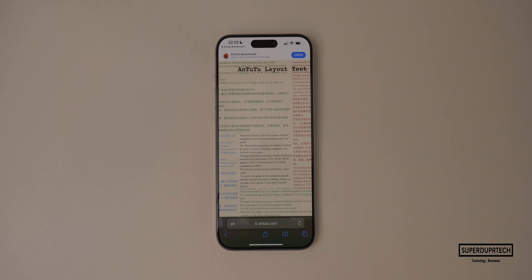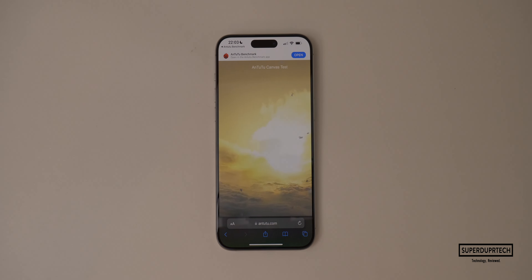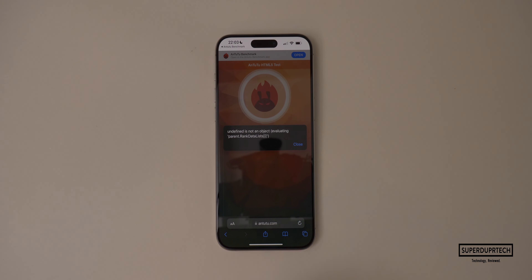The next test I ran was the Antutu HTML5 test, and I got a score of 66,917.